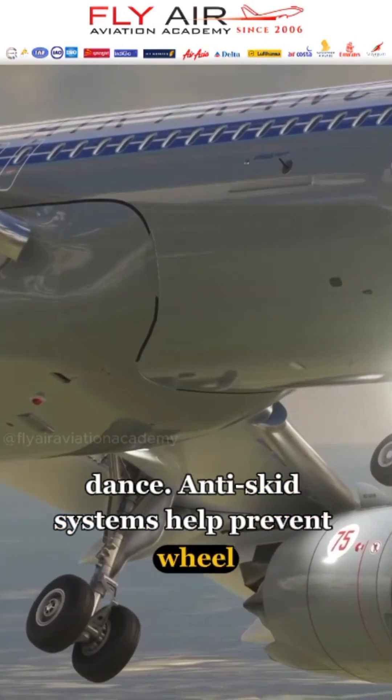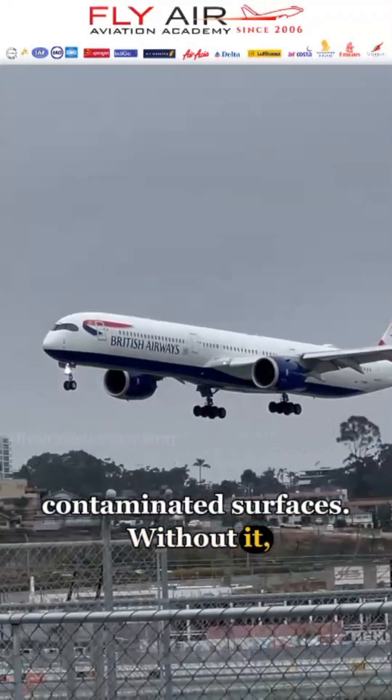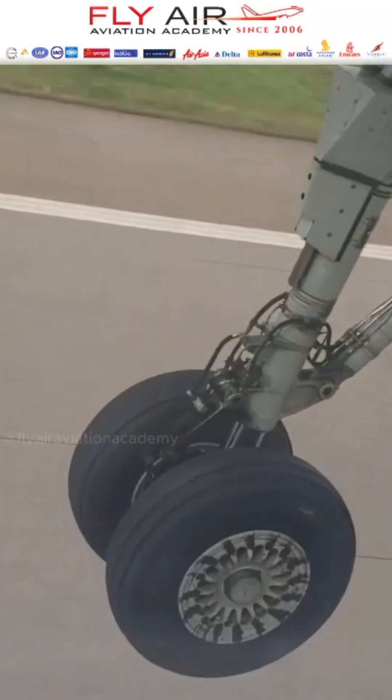Anti-skid systems help prevent wheel lock during braking, especially on wet or contaminated surfaces. Without it, the aircraft is vulnerable to skidding, especially during tight turns or abrupt stops, so the ground team steps in as the safety buffer.